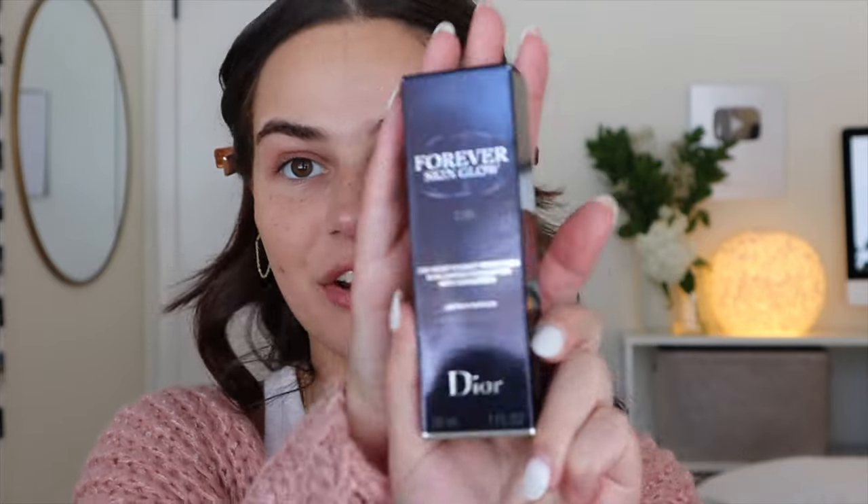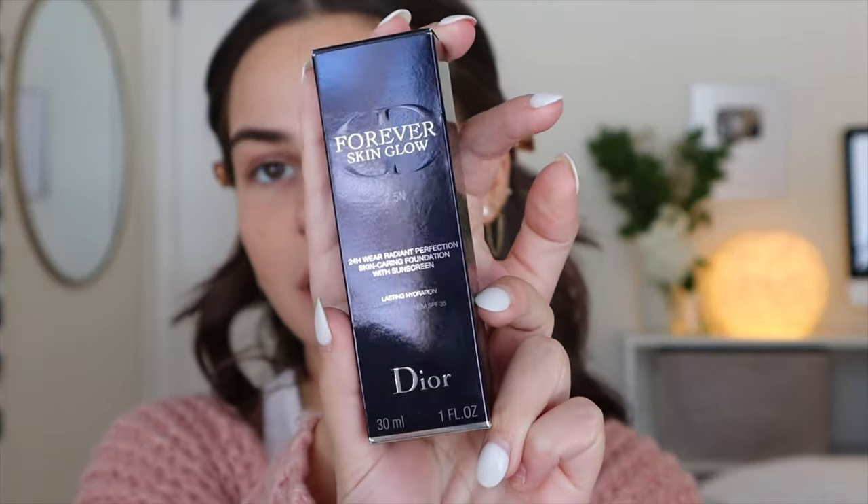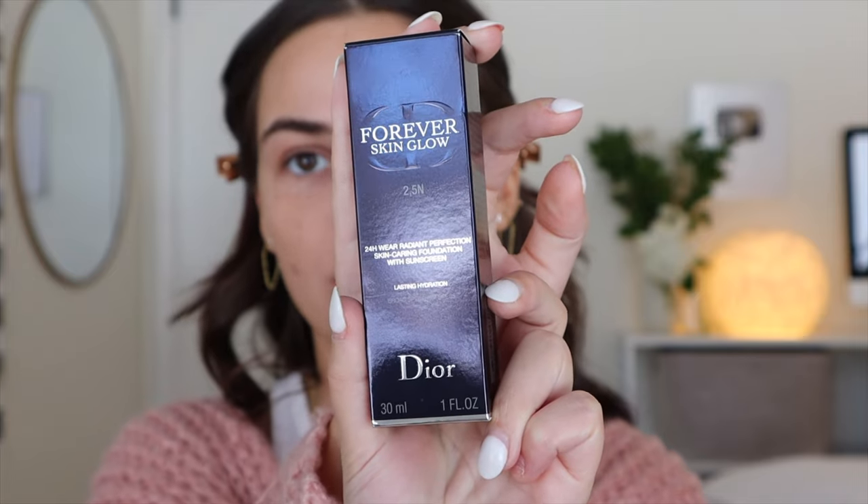My rule with primer is kind of my rule with all makeup and skincare in general — I use it if I feel like I need it that day. There are so many different types of primers. If I'm having acne, I may use something that's going to help my acne. If I'm wearing something all day long, I may use this primer. If my pores are looking really big, I may use a pore-filling primer. It kind of just depends what you need. If my skin is feeling amazing, sometimes just my skincare underneath acts as my primer.